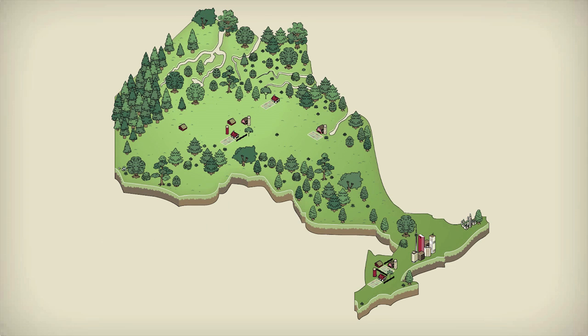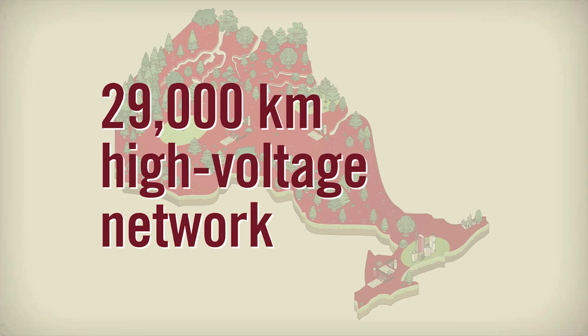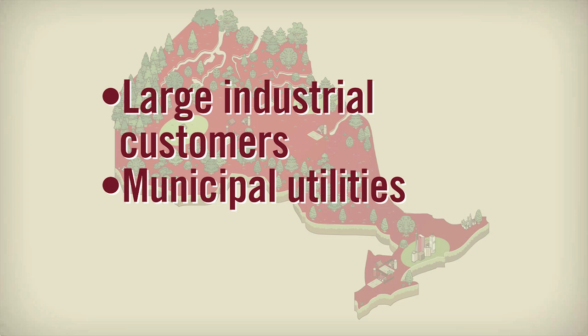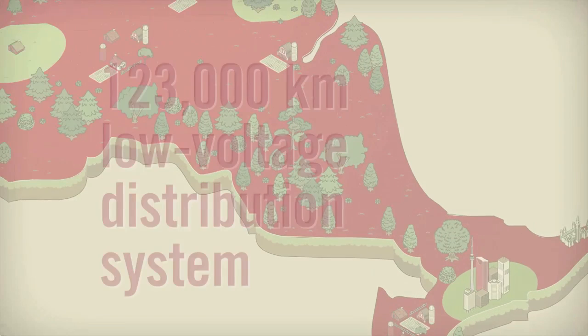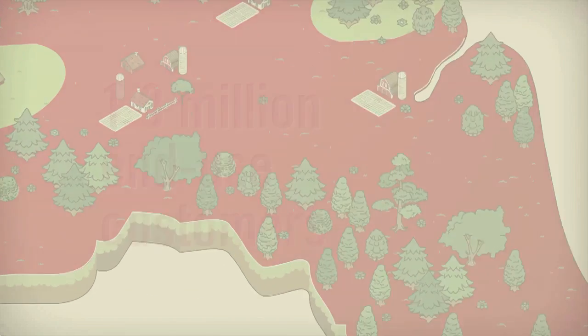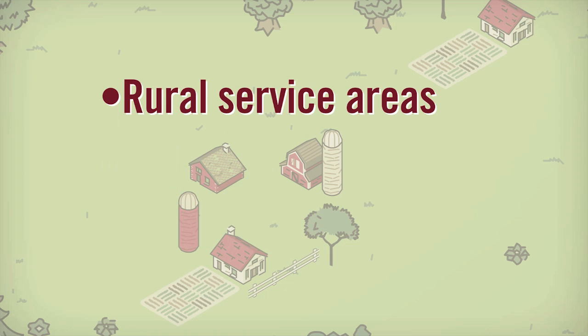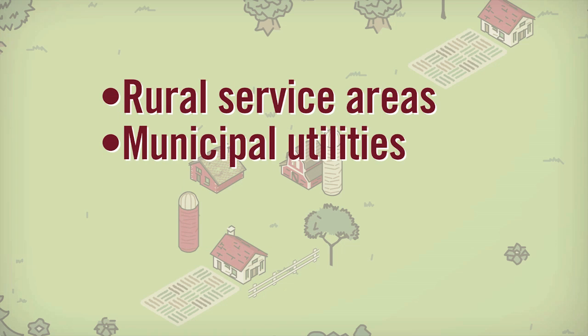Ontario's electricity grid is made up of a 29,000-kilometre high-voltage transmission network that delivers electricity to large industrial customers and municipal utilities, and a 123,000-kilometre low-voltage distribution system that serves about 1.3 million end-use customers, mainly in rural service areas along with smaller municipal utilities in the province.